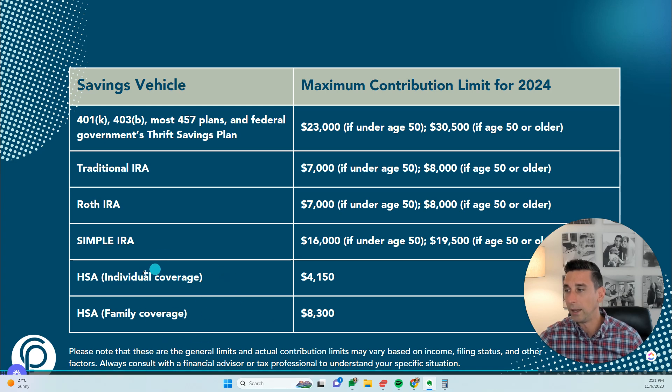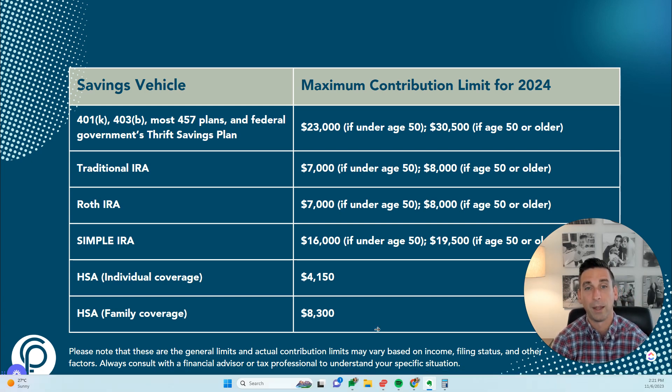Another really great vehicle is the HSA — Health Savings Account. These have only been around for about 20 years. It's designed to help individuals with high-deductible health plans cover out-of-pocket medical costs, but what's really awesome is the triple tax advantage: you get a tax deduction on the front end, your earnings grow tax-free, and your withdrawals can be tax-free if used for qualified medical expenses.